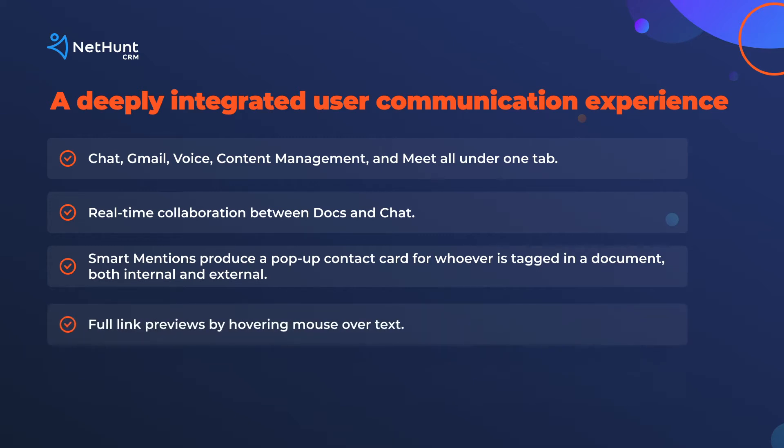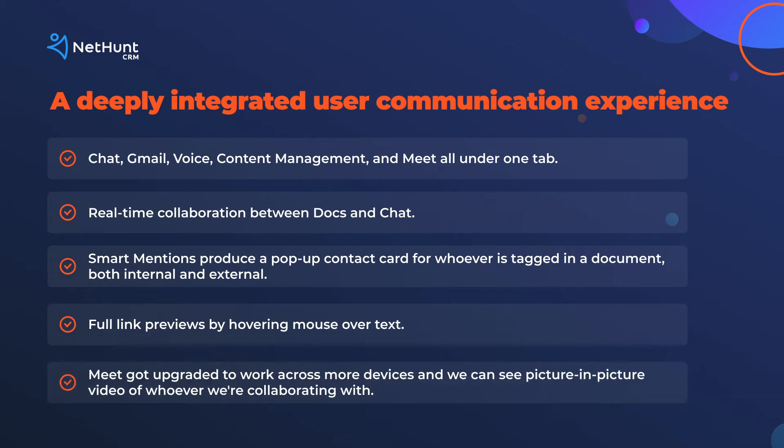The link previews have gotten an upgrade too, and now you can preview a linked website by hovering your mouse over it. Finally, Meet got an upgrade — well, two upgrades. It works across more devices, and it also gains screen-in-screen features, where you can see the person you're collaborating with on Docs, Sheets, or Slides.